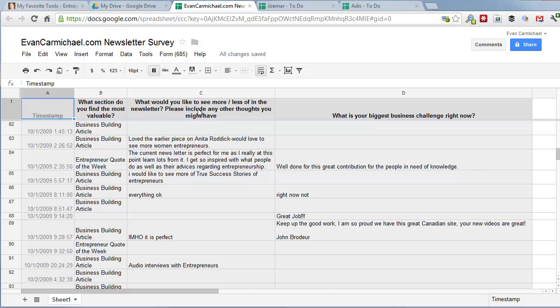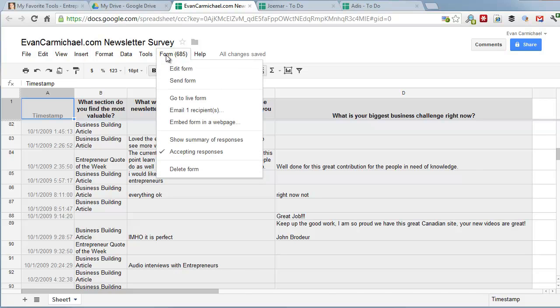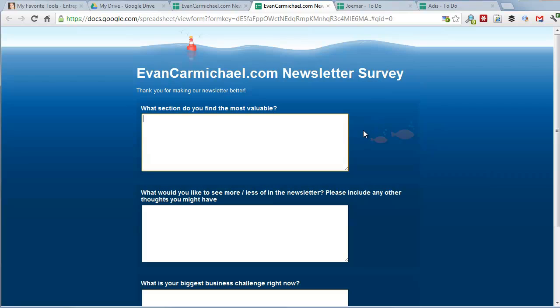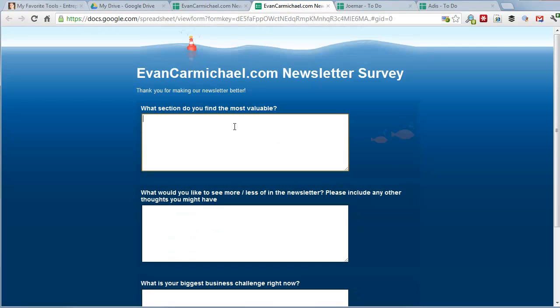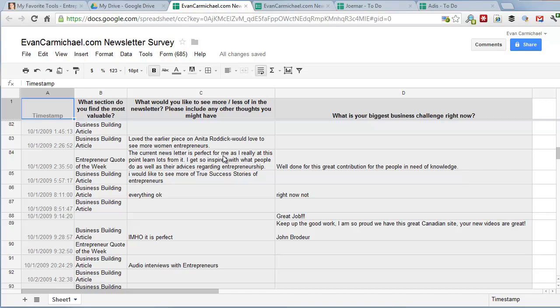It's really easy to set up a form. If I click 'Go to live form,' this is what the survey looks like. At the end of my newsletter I always say please fill out our form. There are just a few questions to learn about our audience and what they're looking for. Google gives you templates to use, and on my favorite tools page there's a link to an eHow page that explains how to set this up. It's all free — magic word for entrepreneurs.